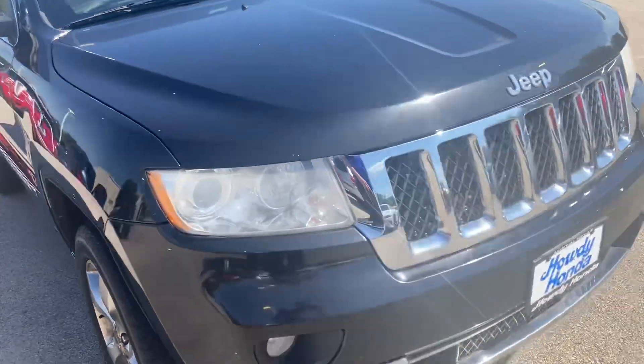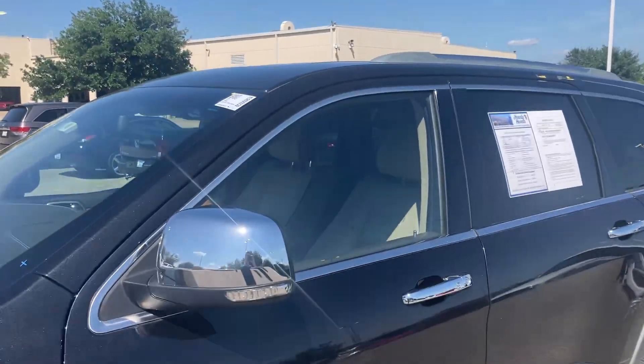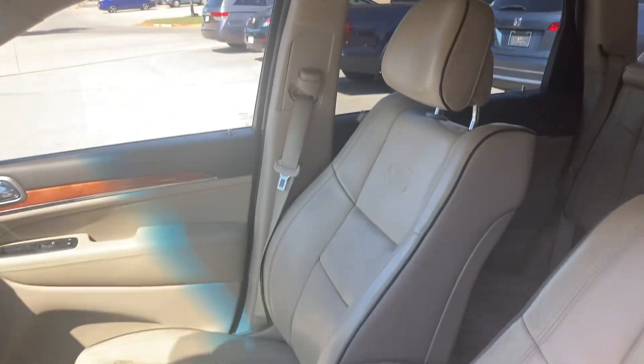I think my favorite part about this vehicle is it's got a really big sunroof, which is kind of cool. You can see it's all the way past the back seat there. It does open up and work and everything.